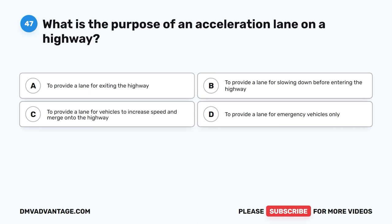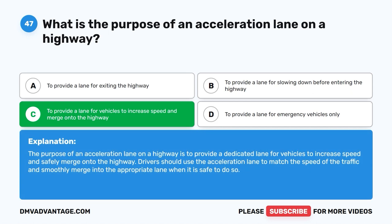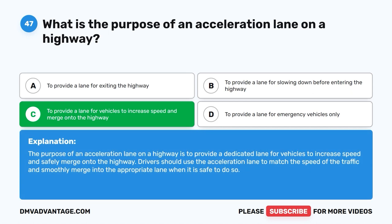Question forty-seven. What is the purpose of an acceleration lane on a highway? A. To provide a lane for exiting the highway. B. To provide a lane for slowing down before entering the highway. C. To provide a lane for vehicles to increase speed and merge onto the highway. D. To provide a lane for emergency vehicles only. The correct answer is C. The purpose of an acceleration lane is to provide a dedicated lane for vehicles to increase speed and safely merge onto the highway. Drivers should use it to match the speed of traffic and smoothly merge into the appropriate lane when it is safe to do so.